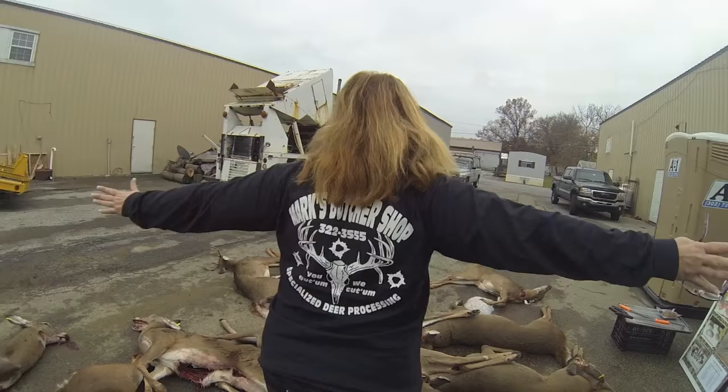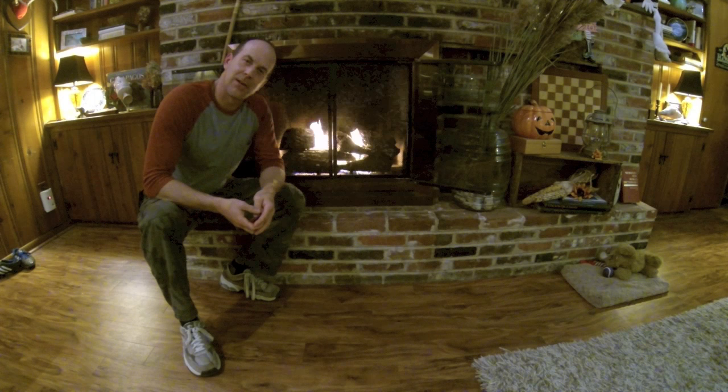Hi, this episode of Urban Hunter TV Delaware is brought to you by Mark's Butcher Shop. It's hunting season here in Delaware. Let's go down to Newcastle off Grantham Lane to visit Mark's Butcher Shop, where he processes hundreds of deer every year for the Delaware community. Mark's Butcher Shop — you've got him, he cuts him.